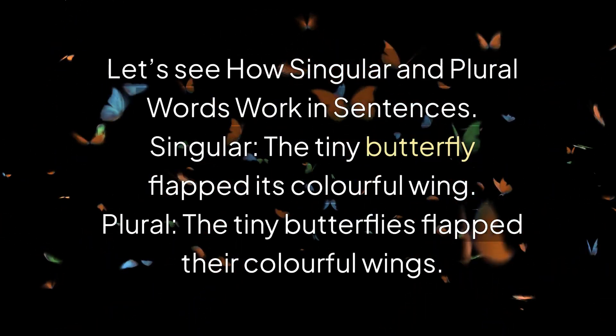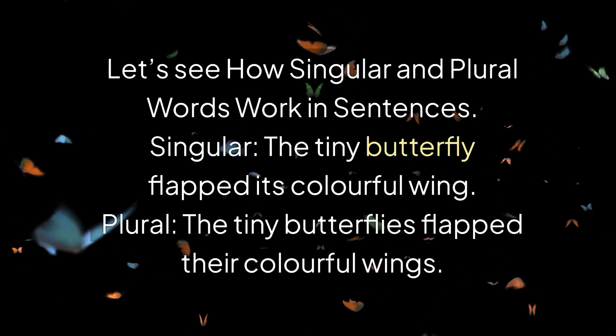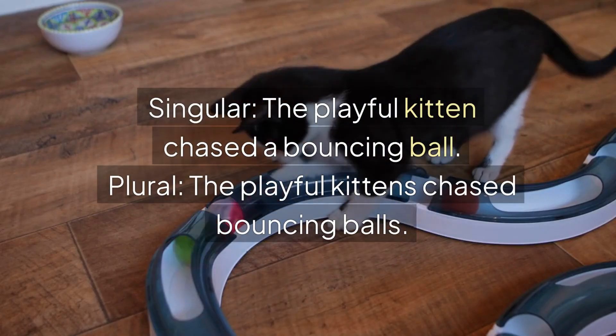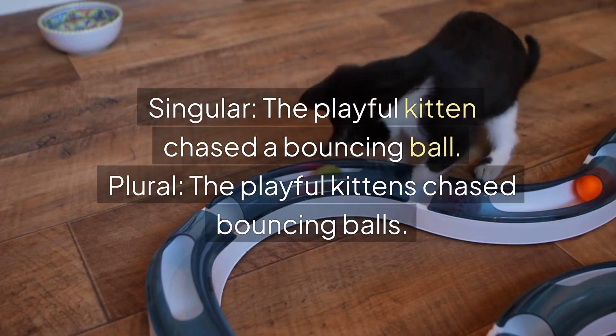Let's see how singular and plural words work in sentences. Singular: The tiny butterfly flapped its colorful wing. Plural: The tiny butterflies flapped their colorful wings. Singular: The playful kitten chased a bouncing ball. Plural: The playful kittens chased bouncing balls.